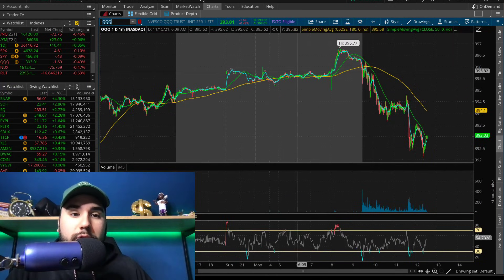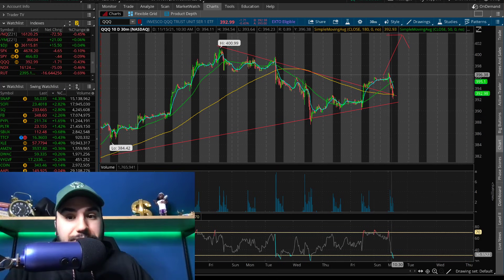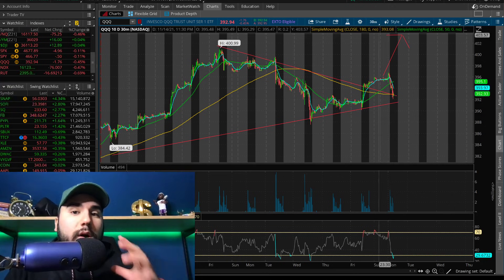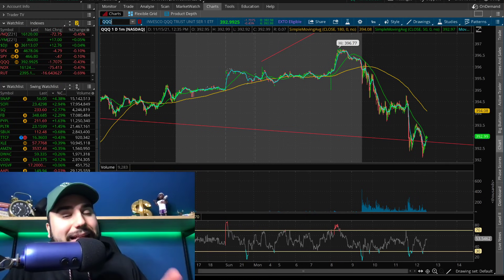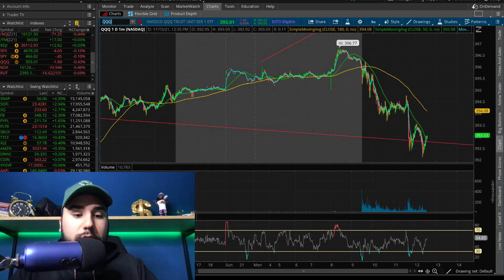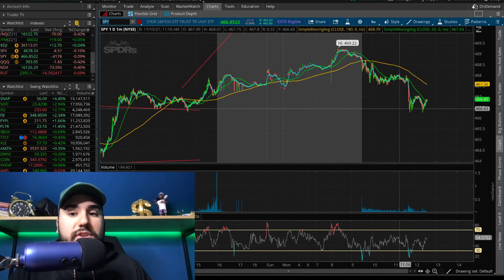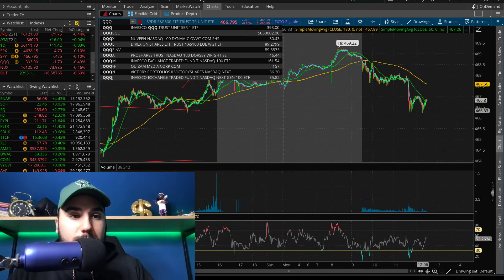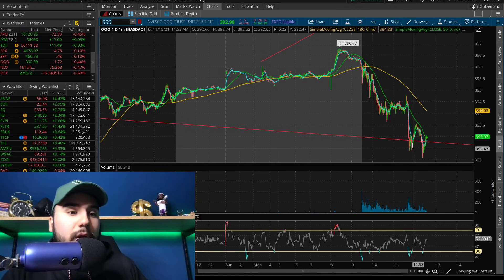QQQ is pretty much the same analysis. QQQ broke out on the 10-day chart on Friday above the moving averages and above the wedge. We hit about 395 in after hours on Friday, and today in the pre-market we hit above 396. So this looks bullish, but once the markets opened we got a flood of selling — a sea of red — even though it's not that bad on the 10-day chart overall. We're now seeing a bit of a double bottom on SPY at 466, and kind of a double bottom on QQQ at about 392 as well.